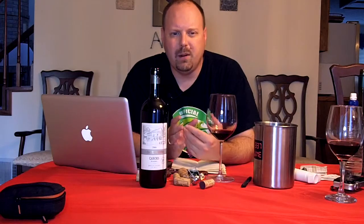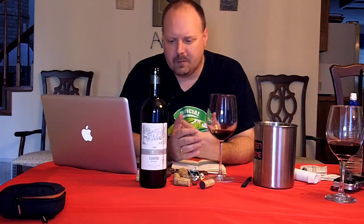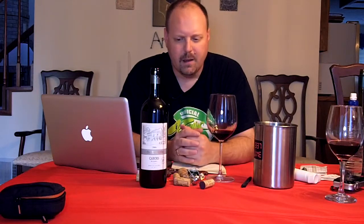Again, mineral-driven, a little bit of fruit — nothing specific fruit-wise. Just kind of red fruit type of stuff in general. I don't really taste strawberry or cherry or raspberry — just a little touch of fruit there. Feels kind of hot. It's only a 13% alcohol wine, but it feels a bit hot.